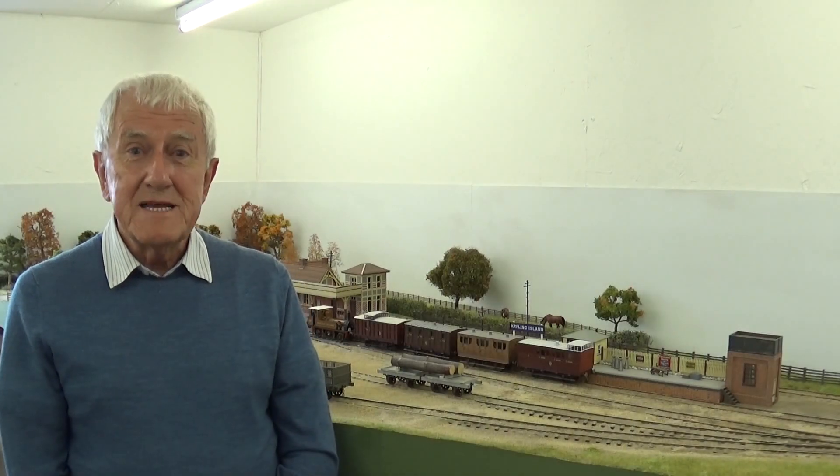Hello everybody, my name is Richard Barton and welcome to my depiction of a London Brighton South Coast terminus in the Victorian period.